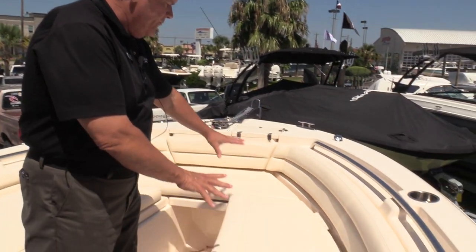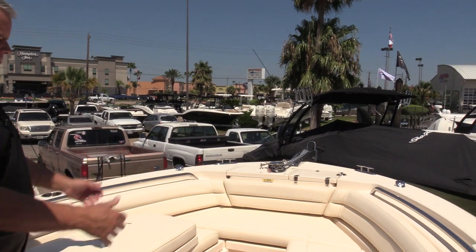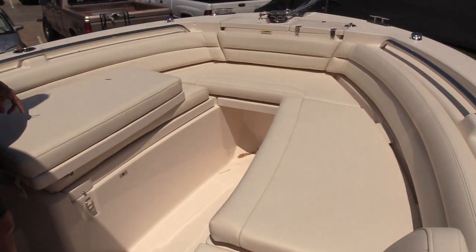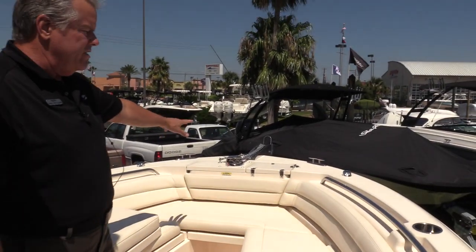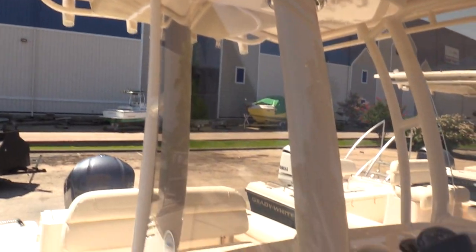Or you can have a full tanning bed. Or you can see how we've got it configured here where you have a kind of bow seating set up. Really nice feature here — anchor windlass on the front. Got a fiberglass hardtop.